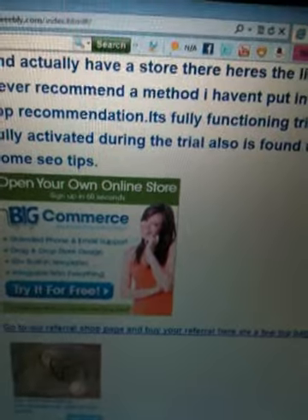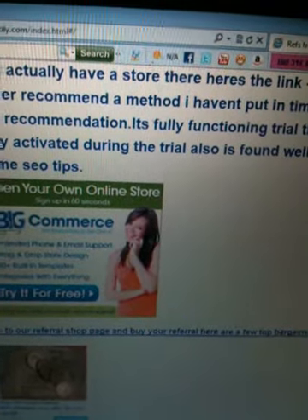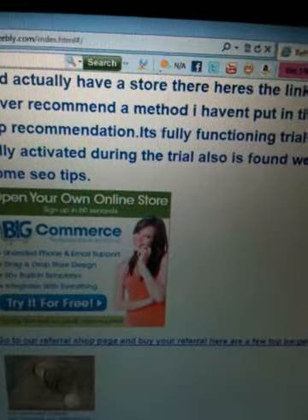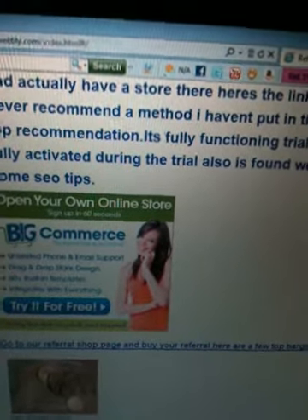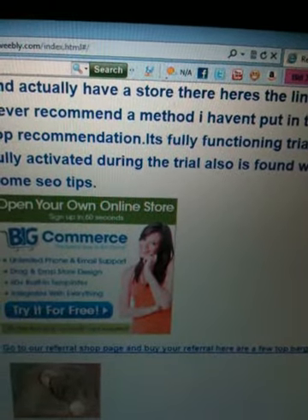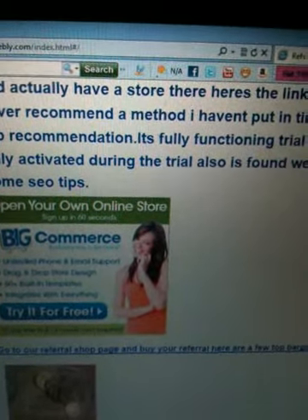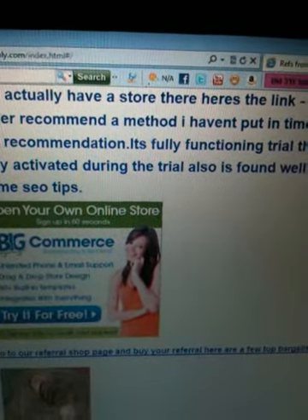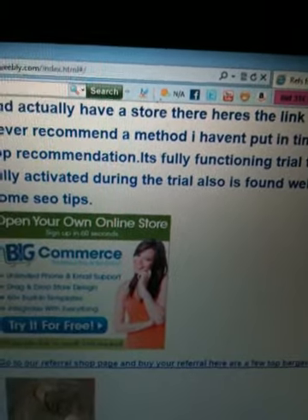First of all, you're going to need a web host and I would suggest BigCommerce. The reason I'm suggesting it is because at the moment they've actually got a 14-day free trial, and it's a really, really good offer. I would snatch this because it might not be around very long. It's such a great product — it's fully functioning, so your cart works. If you make a sale, you make a sale. You can take that out to the bank, no problems, and you don't need to upgrade or anything to take your money out. So it's a 14-day free trial where you can actually make a profit.